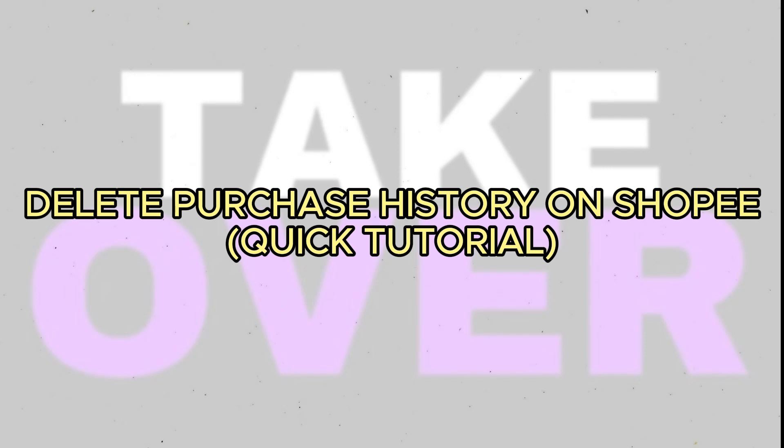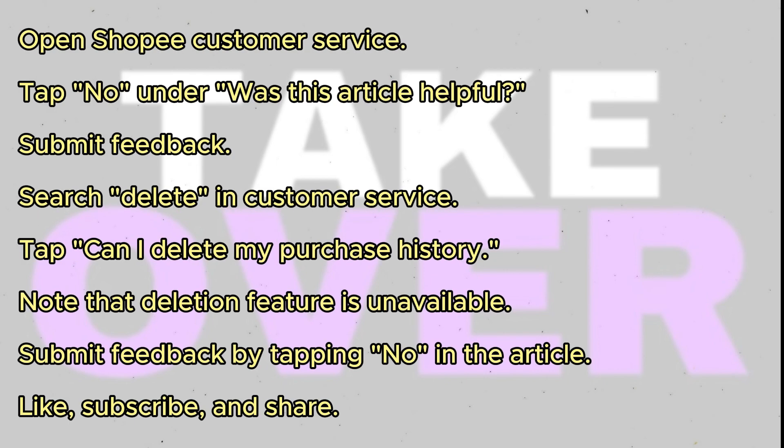In this tutorial, I'll guide you on how to hide your recent purchases on Shopee. First, open the Shopee customer service.